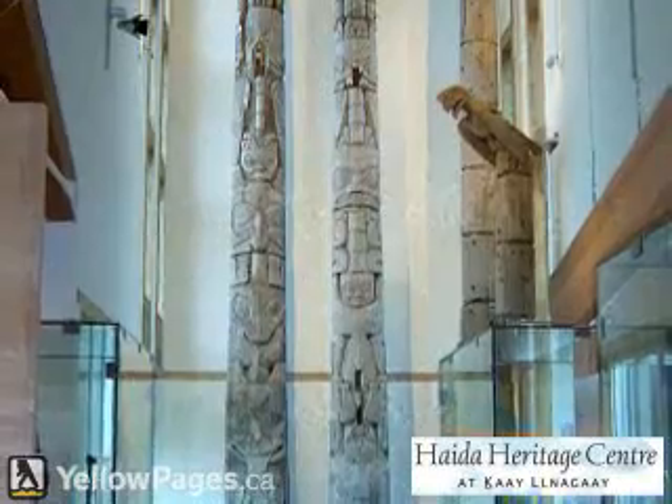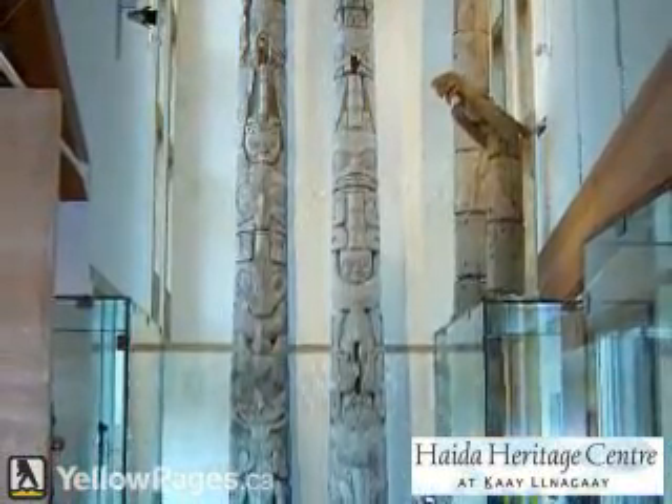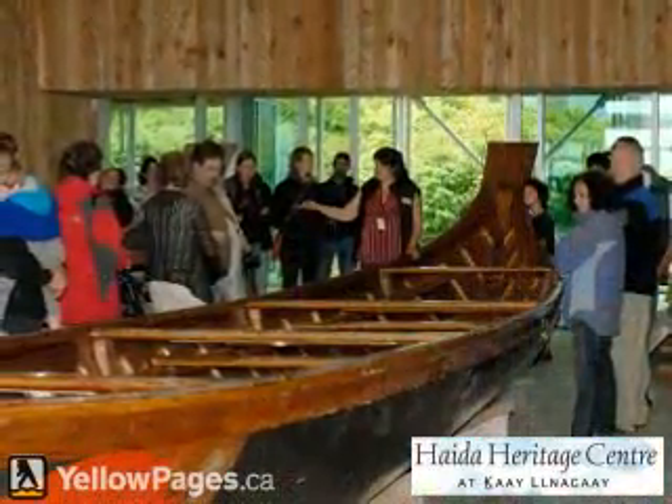The center also includes the Performing House, Canoe House, Bill Reed Teaching Center, the Carving Shed, a Gift Shop, and a Small Restaurant Cafe.